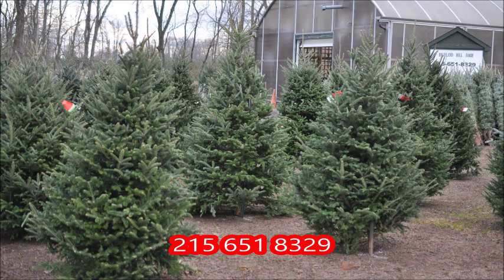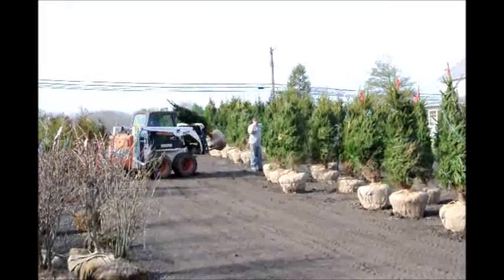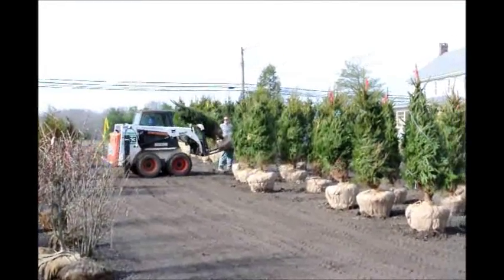Highland Hill Farm is a tree farm located in Fountainville, PA. We specialize in screening and buffering trees. Ninety percent of our customers come to us hating their neighbors. The other ten percent claim they haven't met them, but they're worried.